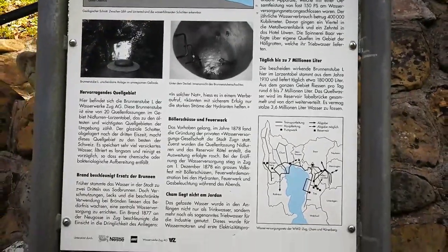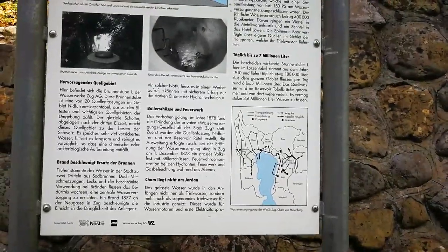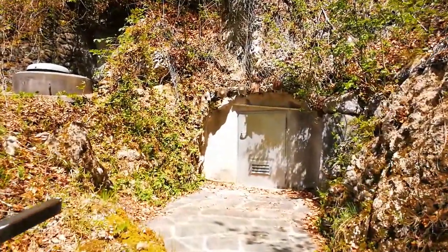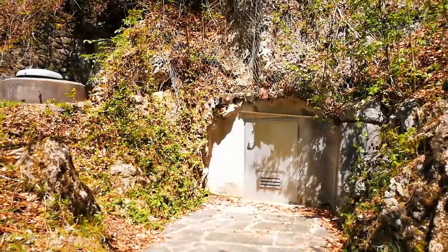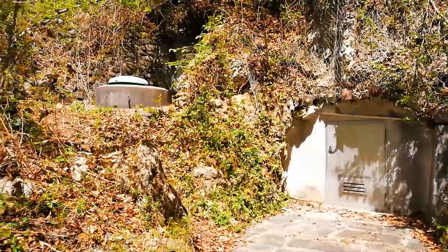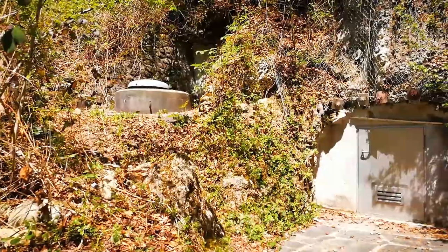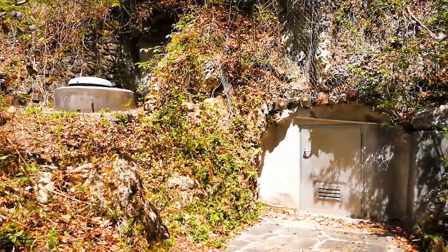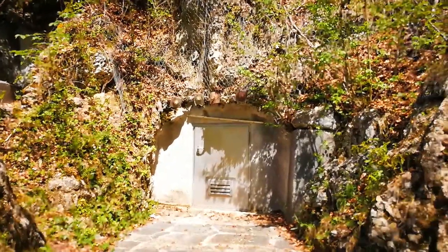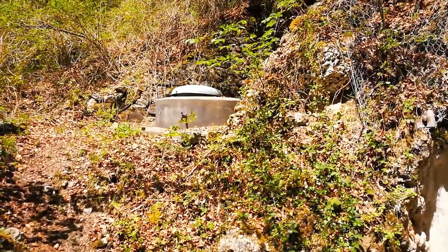There's a diagram showing the area around Lake Zug with all the different villages and how they collect the water. Here is one of these water reservoirs — there's a small entrance for maintenance and there the reservoir itself, which collects water from sources inside the hill and inside the rocks. There are many of those reservoirs here.